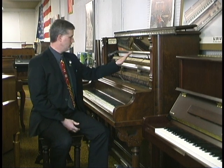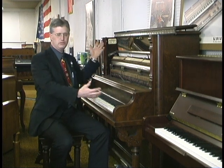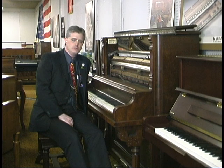Pianos became standardized in about the 1880s. So for over 110, 120 years now, you can get pretty much every part. I can order new hammers and felts and leathers and tuning pins and strings, and I can put in new soundboards and pin blocks — everything on a piano that wears out can be replaced.